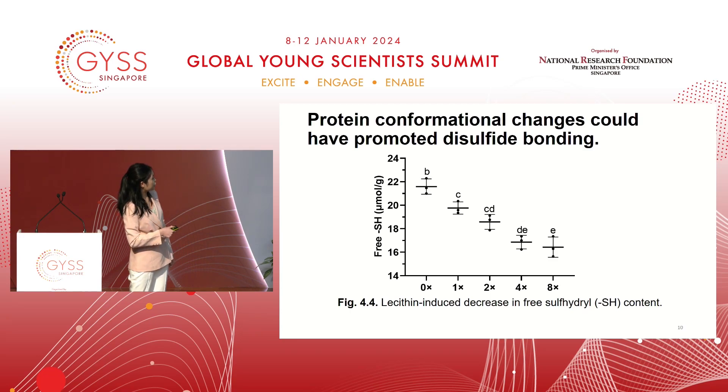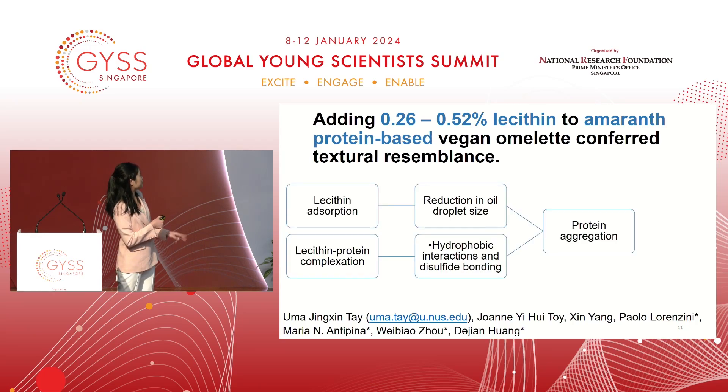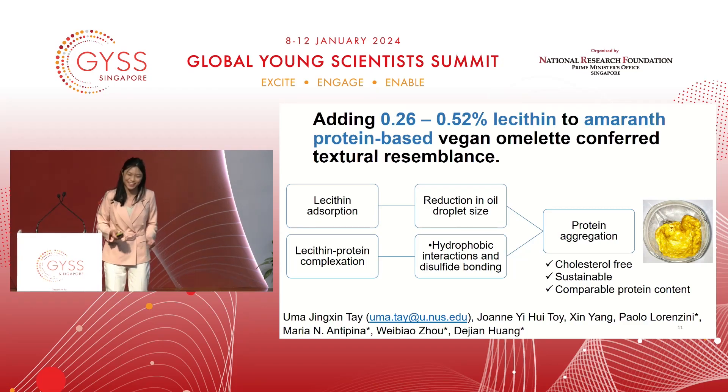Because of that, the free sulfide group in the vegan omelette actually decreases on raising the lecithin content. To conclude, we found that adding lecithin to amaranth-based vegan omelettes improves texture resemblance through two main ways: firstly, lecithin absorbs to the oil droplets to reduce oil droplet size; and secondly, lecithin promotes hydrophobic interactions and disulfide bonding. I would like to present to you a vegan omelette which is cholesterol-free, sustainable, yet has the same protein content as eggs. Thank you.